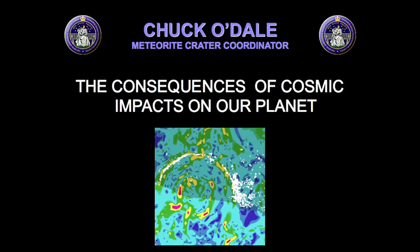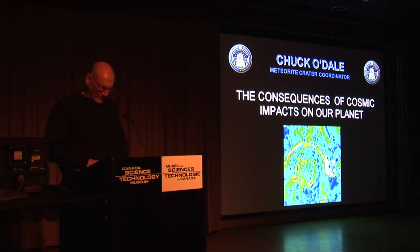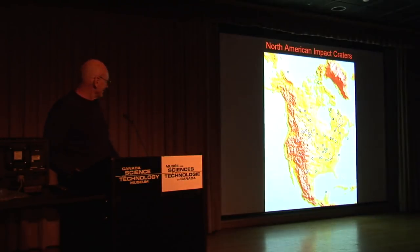I started off this presentation by going through some of the craters that I've explored that are actually underwater. In my research, I found that I've exposed a monster. There are so many things to learn about craters that I had to stop my research — just before four o'clock this afternoon is when I did my last notes here.